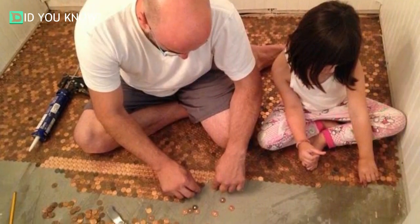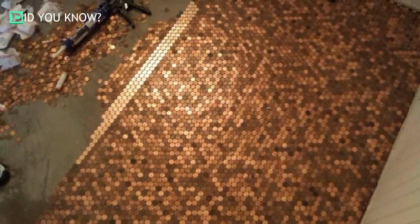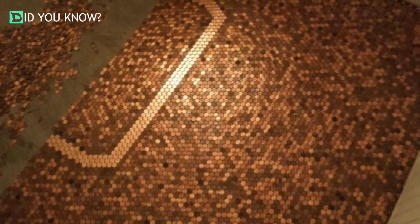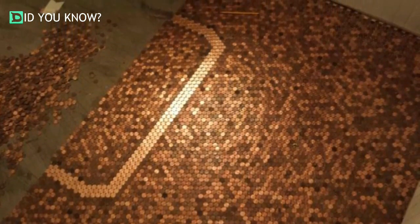An extra hand from his daughter was very much appreciated, even if she quit after about five pennies. This got quite monotonous very quickly. Take a look at the border he's incorporating with the newer, shiny pennies on his penny floor — this is turning out to be an awesome floor.